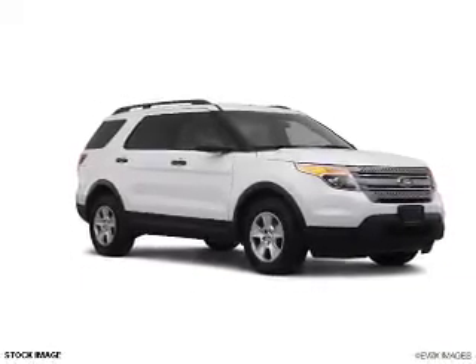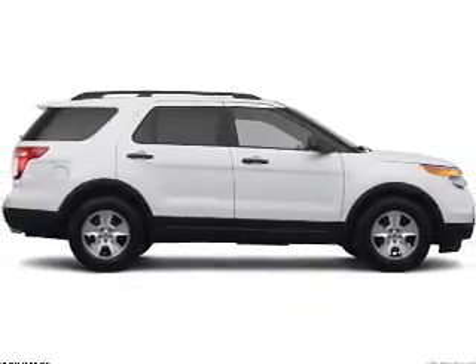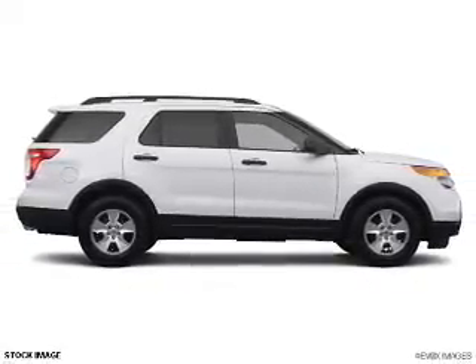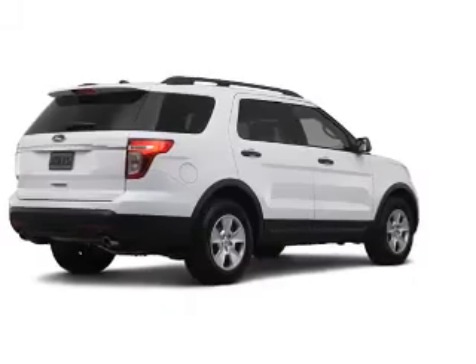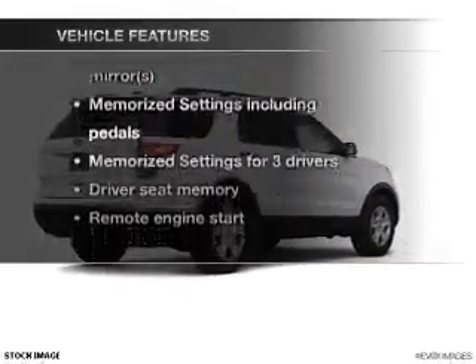Treat yourself to the splendor of a premium sound system. You will appreciate the safety feature of anti-lock brakes. Power and reliability are a great combination. This vehicle has both. Plus, enjoy these notable features that are included in this vehicle.